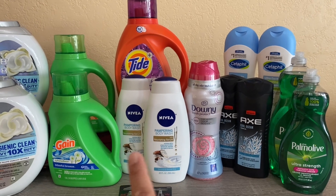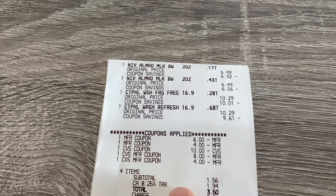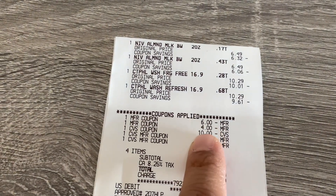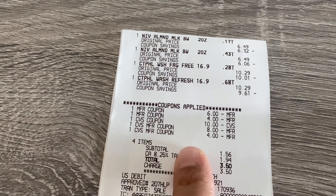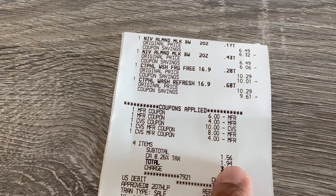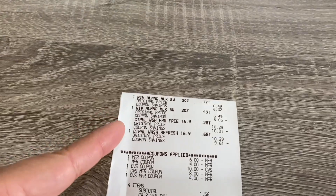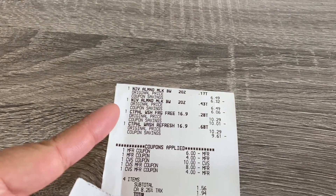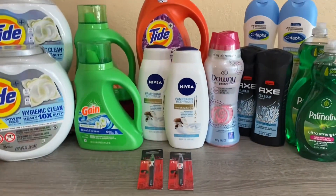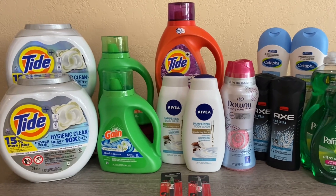On this transaction I had the two Nivea and the two Centerfill. There's my $6 off two for the Centerfill and my $4 off two for the Nivea. I rolled $22 in extra bucks, paid $1.56, got the $5 back for the Nivea and the $5 back for the Centerfill — I just used that on another transaction.